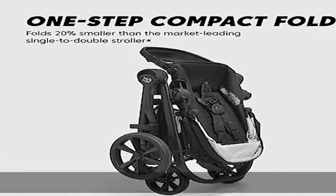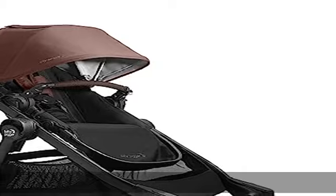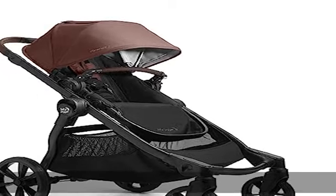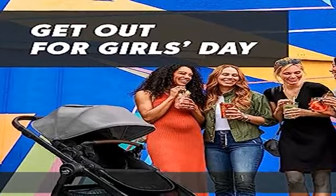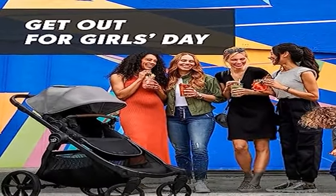With over 24 configurations, the City Select 2 offers versatile seating for up to three kids. Accessories sold separately. See more product details in the description to get this product today at the best price.